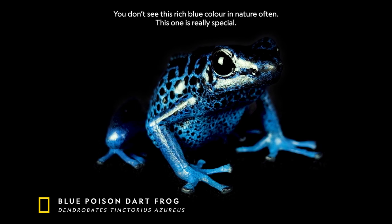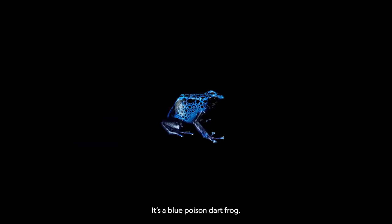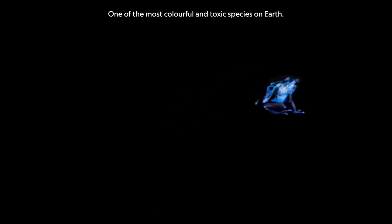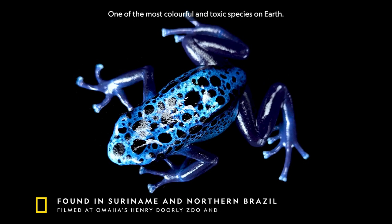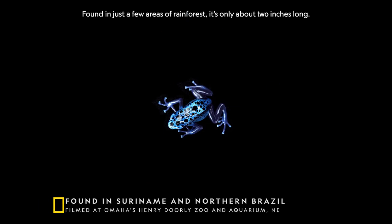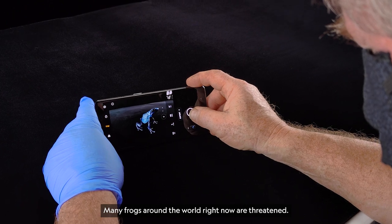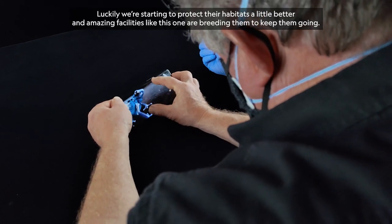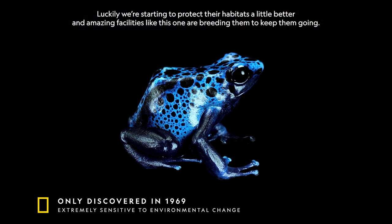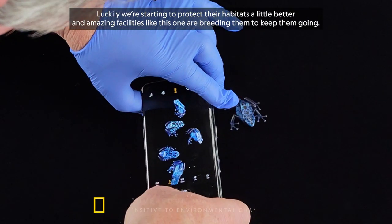You don't see this rich blue color in nature often. This one is really special. It's a blue poison dart frog — one of the most colorful and toxic species on Earth. Found in just a few areas of rainforests, it's only about two inches long. Many frogs around the world right now are threatened. Luckily, we're starting to protect their habitats a little better, and amazing facilities like this one are breeding them to keep them going.